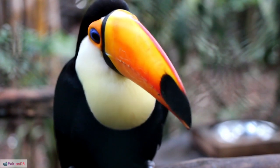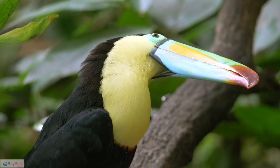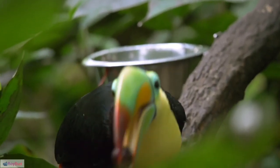50. Role in captivity: While some toucans are kept as pets, their specialized care requirements make them challenging to maintain in captivity, necessitating proper education and adherence to legal regulations.